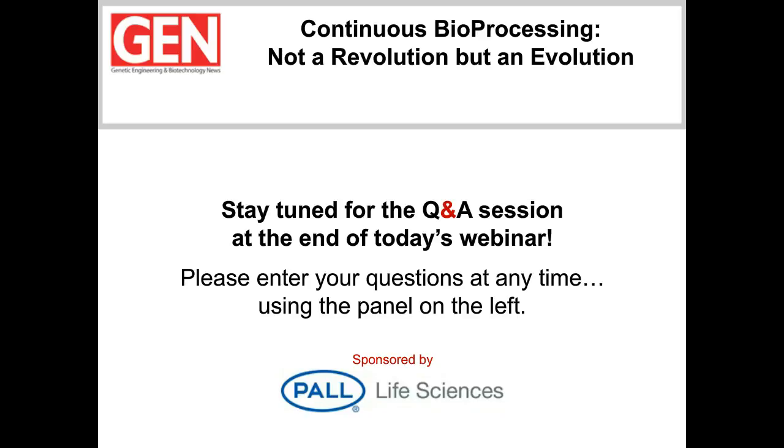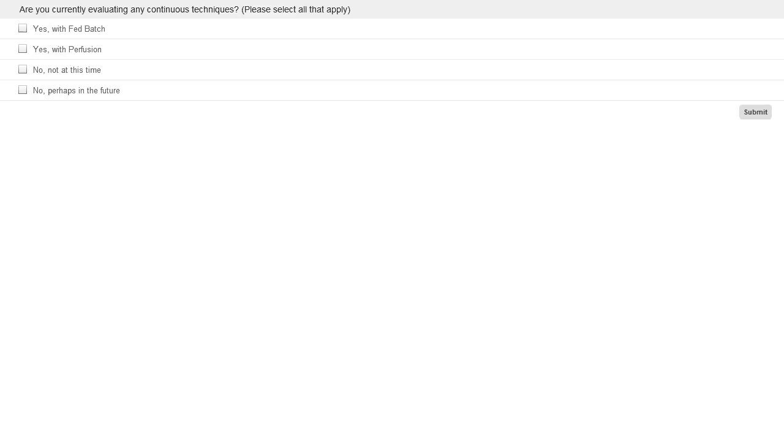The panel will try to answer as many questions as possible. Before I introduce the first speaker, we'd like to put up a poll for our audience. First question: are you currently evaluating any continuous techniques? Please select all that apply. And the next question: if you answered yes, what is your timeline to evaluate continuous technologies? Please select all that apply. So if everyone's ready, Peter Levison will be our lead-off presenter.